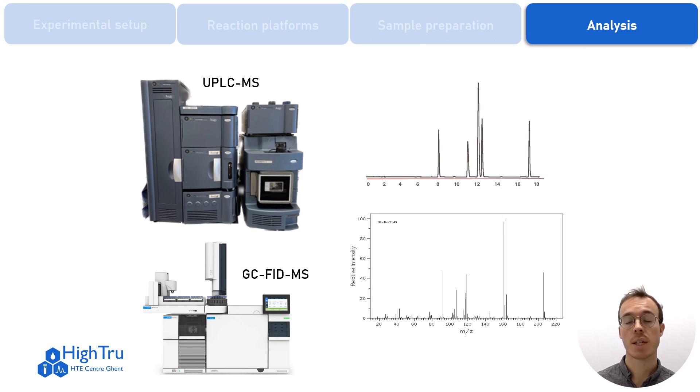For fast analysis and accurate quantification, we can offer state-of-the-art analytical instruments, such as a UPLC with a mass detector and MISER capabilities, and a GC with FID and mass detector.